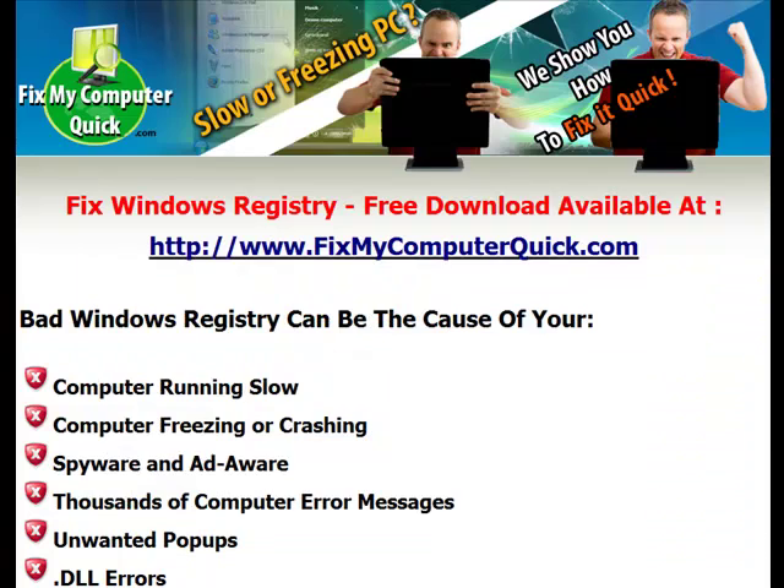Bad Windows Registry is the reason that your computer is running slow. You can compare your Windows Registry to like the oil in your car — it has to be cleaned, it has to be changed, or eventually it's just going to die and it's not going to work anymore. Every time you install a program, every time you go to a website, it all goes into your registry and you have to clean it out, or it's just going to slow down until eventually it crashes to the point where you're going to have to reformat your computer and lose all of your files, or you're going to have to take it to a technician and pay a lot of money.